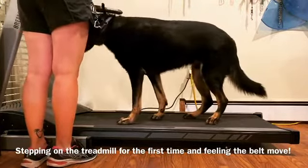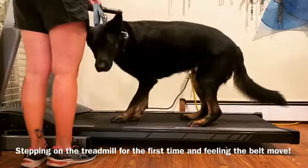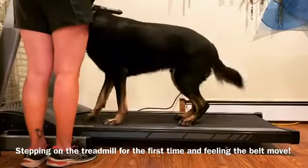I find working breeds who have a lot of drive tend to be more on the anxious side, and a ton of energy really benefit from treadmill training because these are dogs that typically need more exercise than the average pet dog.